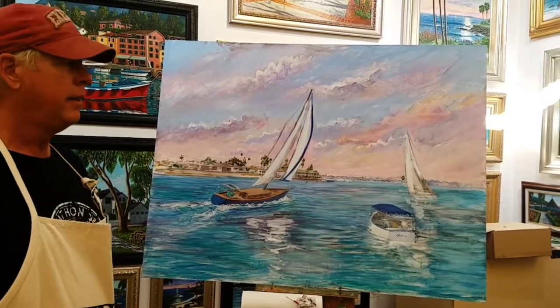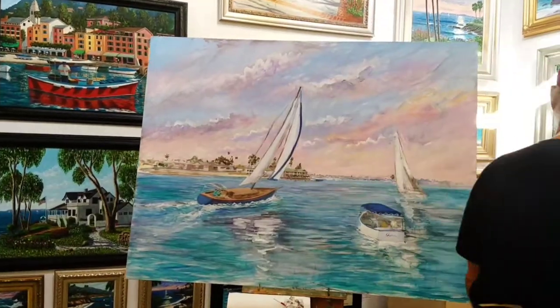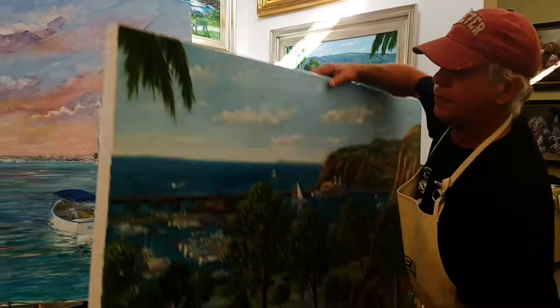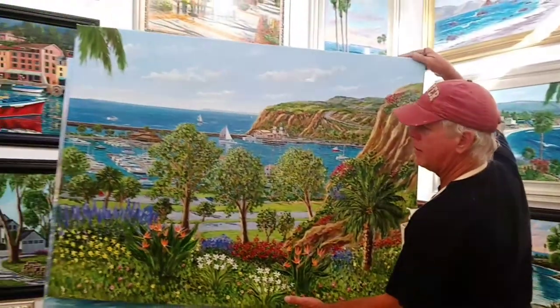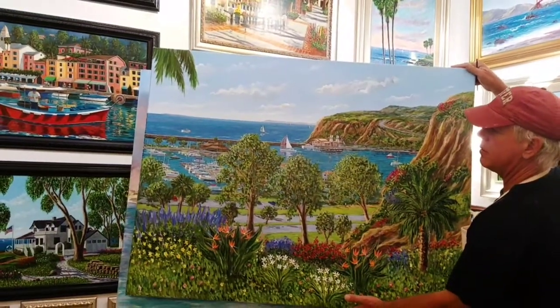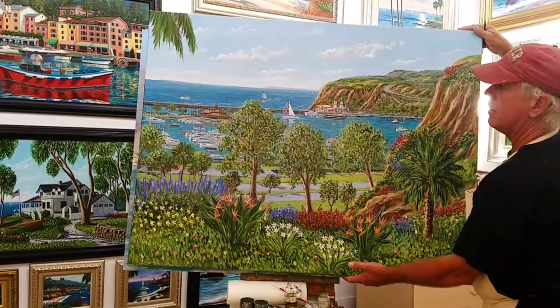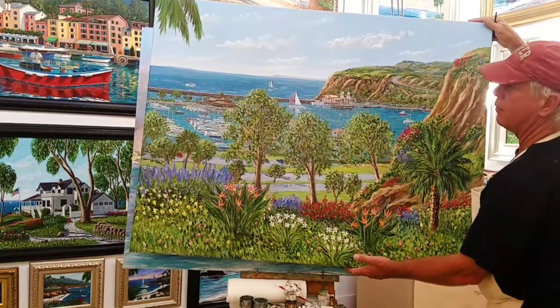This is just the early stages of the painting, and when they get a little bit more advanced, they sort of look... And this is a picture of Dana Point Harbor, with a lot of artistic life with the foreground flowers.